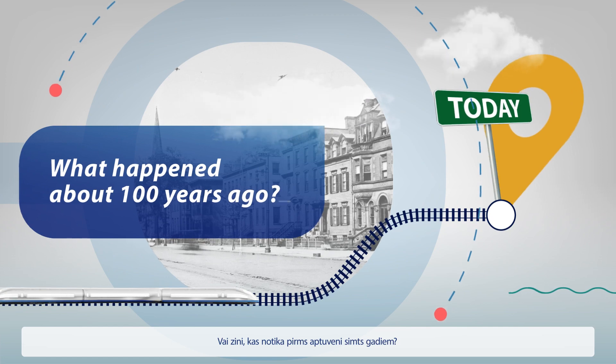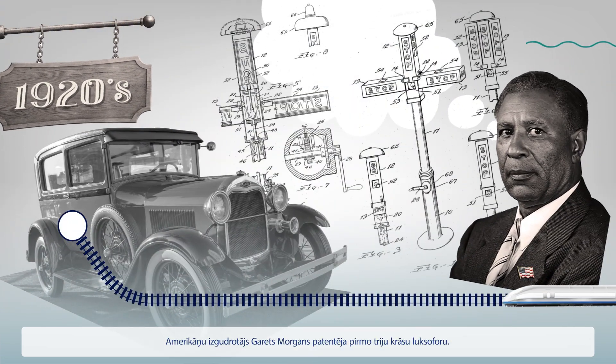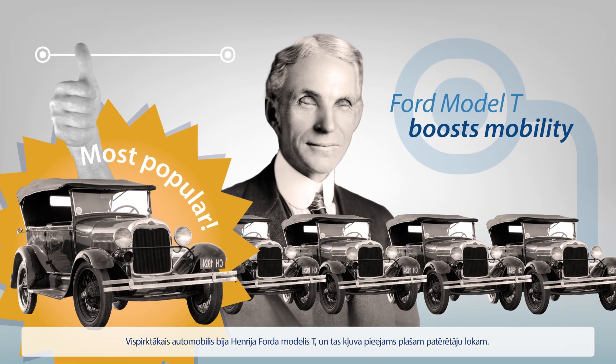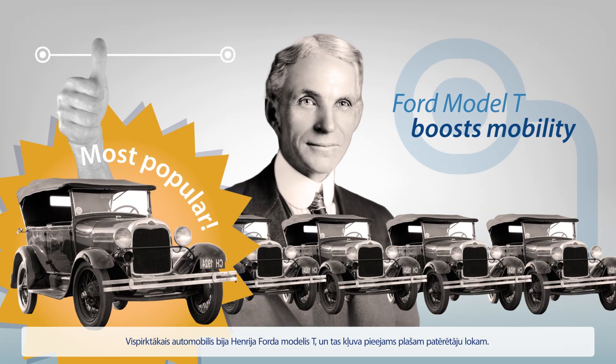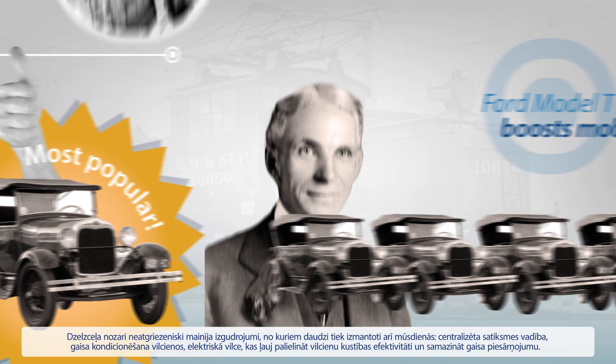What happened approximately 100 years ago? Newspaperman Garrett Morgan introduced the first three-position traffic signal. Henry Ford's Model T dominated the sales charts, and cars became within reach for many consumers. And plenty of inventions revolutionized the rail industry, many of which we still use today.